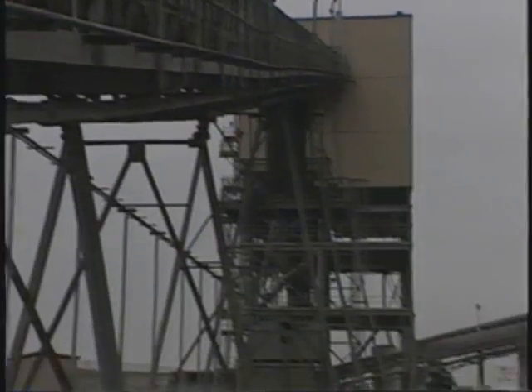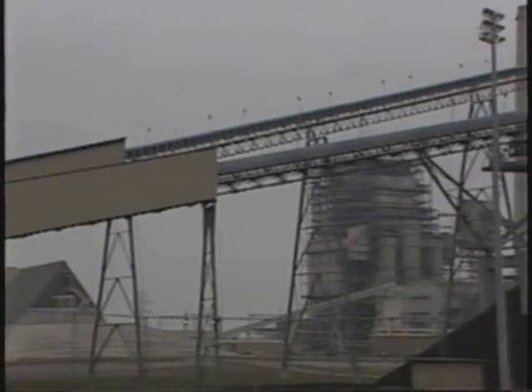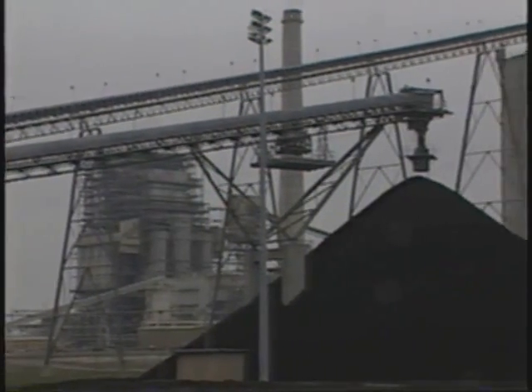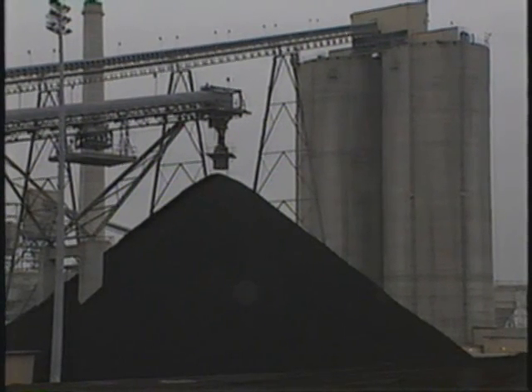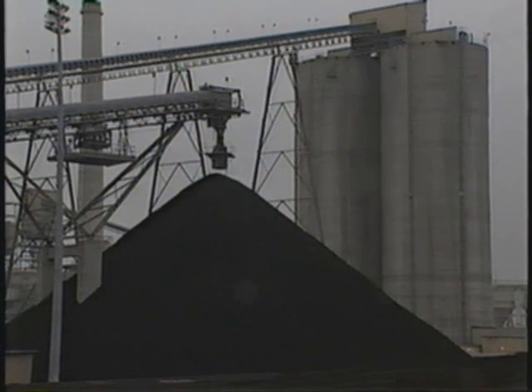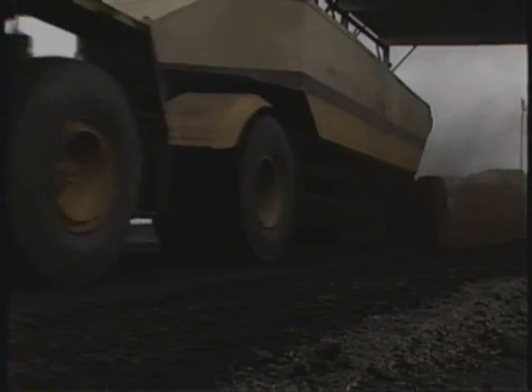The conveyor feeding the silos is reversible. When the silos are full, excess lignite will be diverted at the breaker house to a stack-out conveyor and discharged to an outdoor storage pile. Mining and transportation operations continue uninterrupted.